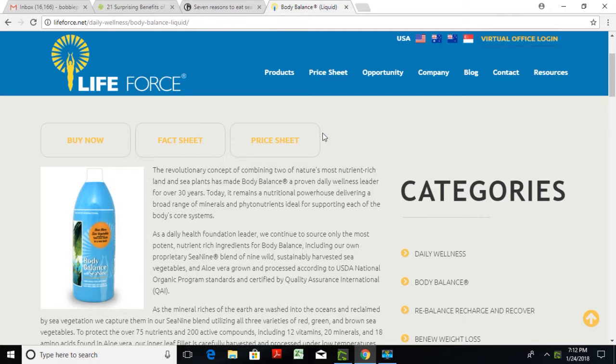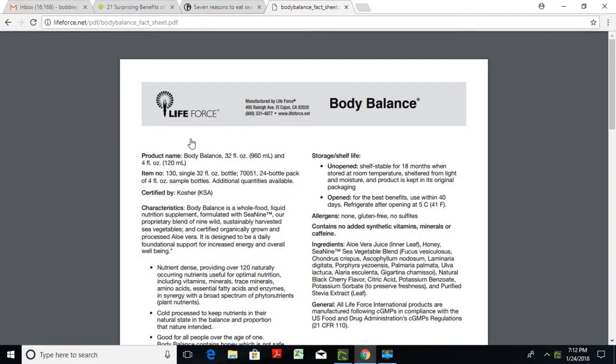What exactly does this wellness supplement have? When you take a look, it is literally whole food — and by food, we mean it has to be refrigerated after you open the bottle. For best benefits, use within 40 days of opening. Body Balance is a whole food liquid nutrition supplement formulated with C9, the proprietary blend of nine wild, sustainably harvested sea vegetables and certified organically grown and processed aloe vera.